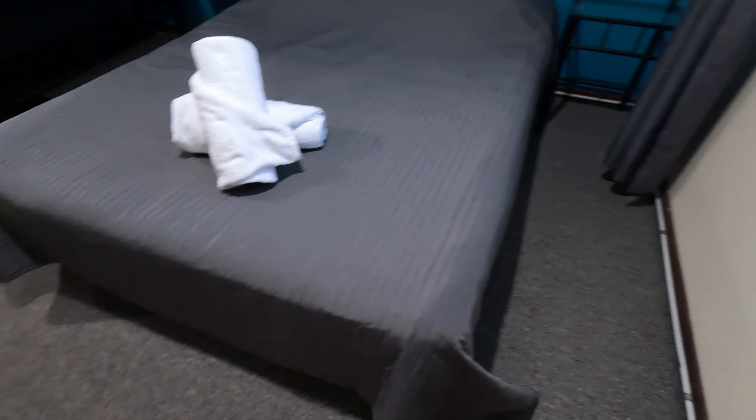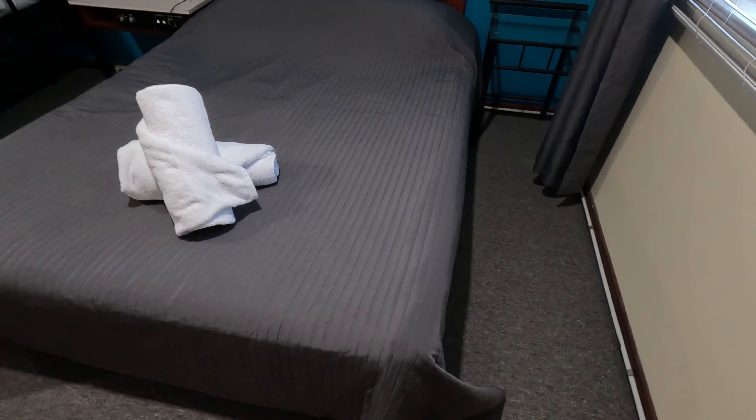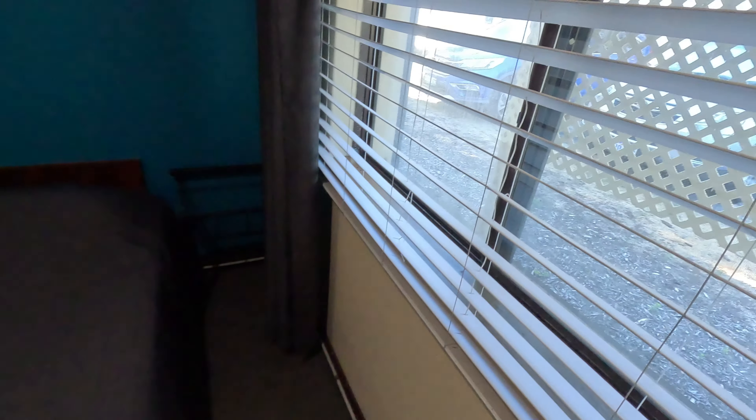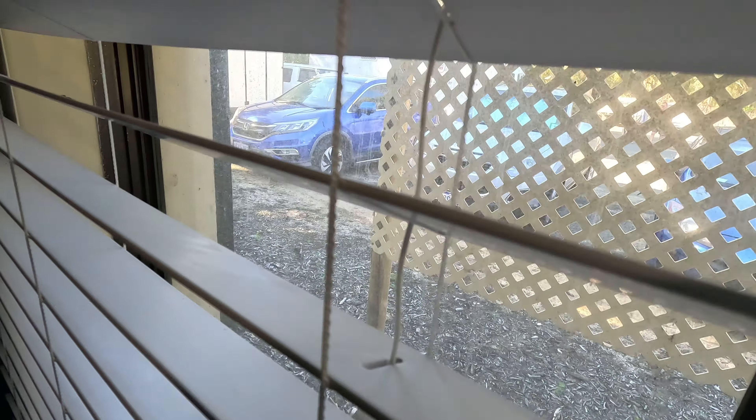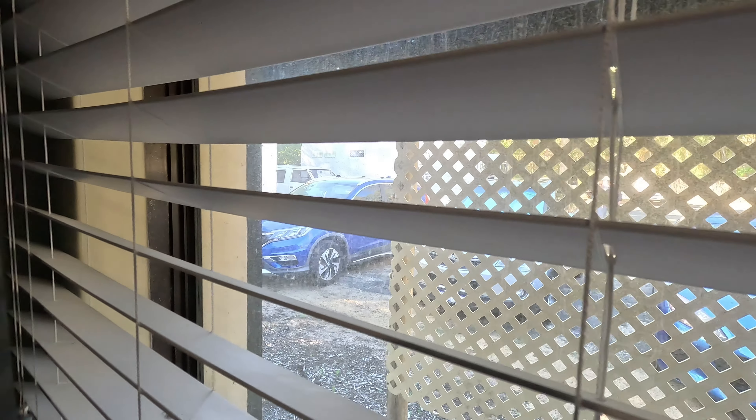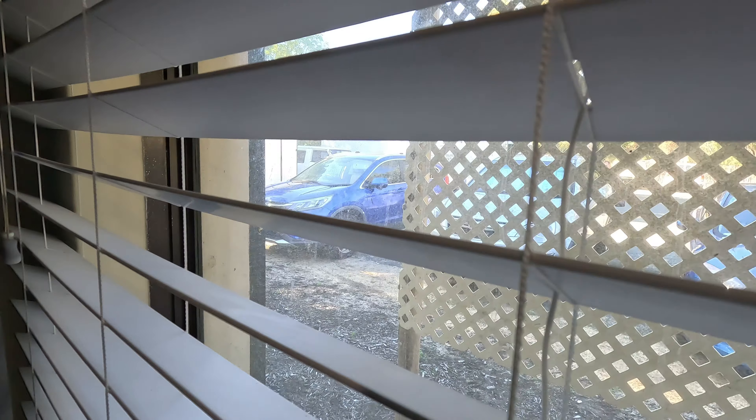Floor looks pretty good — it's been freshly vacuumed, no complaints. Only thing is maybe the windows could do with a little bit of a wash. But that's not too bad. And the curtains look like they could probably do with a good wipe. But overall, not too bad I must say — I'm quite impressed with the room.